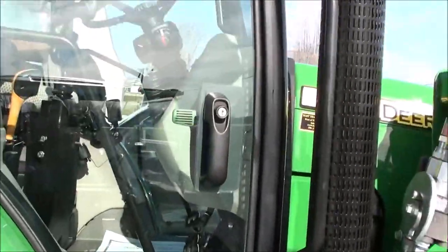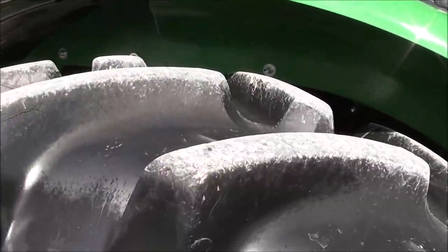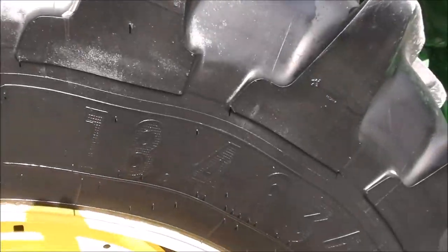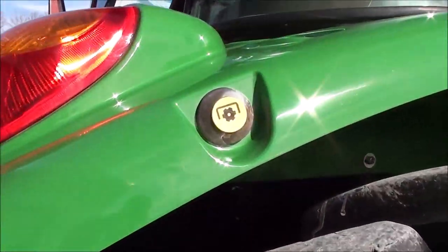The cab has two entry doors, corner post exhaust, and mirrors on both sides. The rear tires are 18.4 R34 Michelin radial tires. There's a PTO switch on both rear fenders.